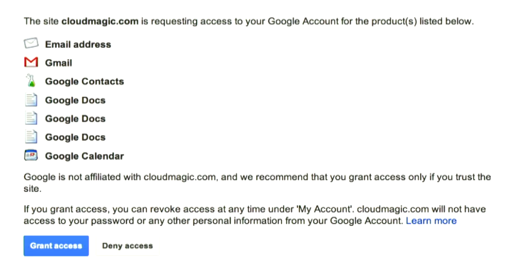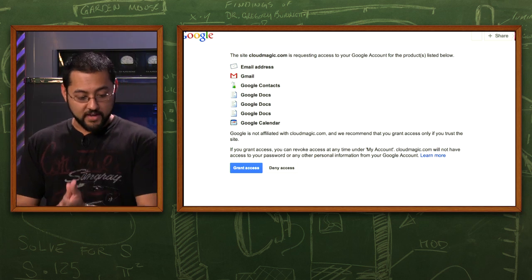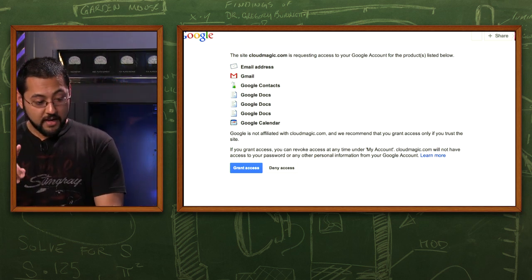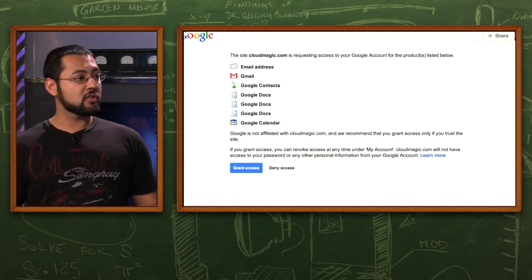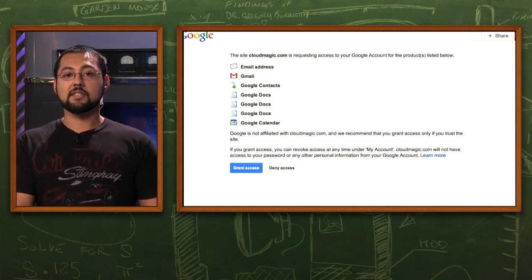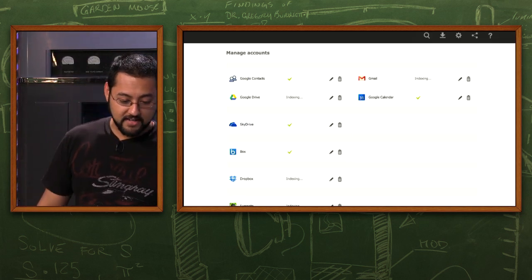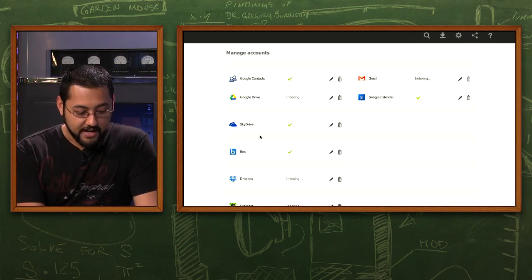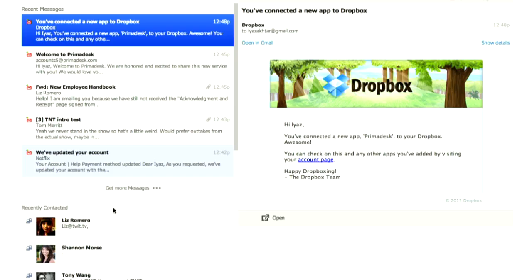When you set CloudMagic up with your Google account, you'll see all the permissions it's requesting — and it can be alarming. CloudMagic is requesting access to your Google account for email, Gmail, Google Contacts, Docs, Calendars — pretty much everything. In theory you trust these services and you want to search all your stuff, so you grant access. Then you have all your accounts in the Manage Accounts section: Google Contacts, SkyDrive, Box — all in one location.